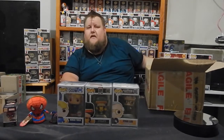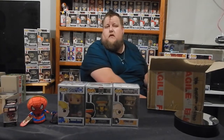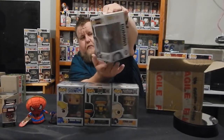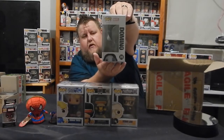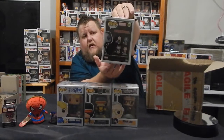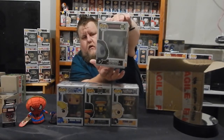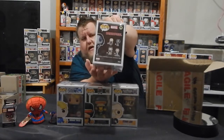While I'm opening these, why don't you go down to the comment section and tell me what's your favourite Marvel superhero? That's Domino — Deadpool and Domino — number 315 in the line.